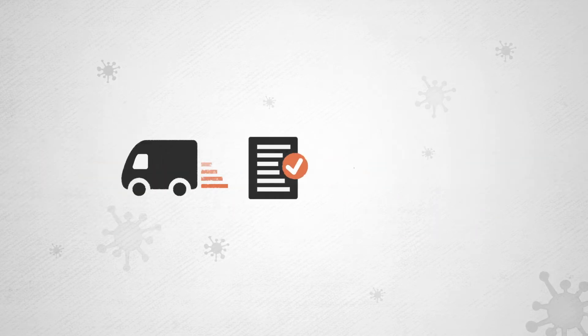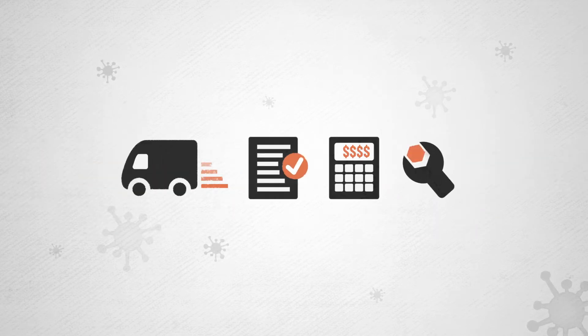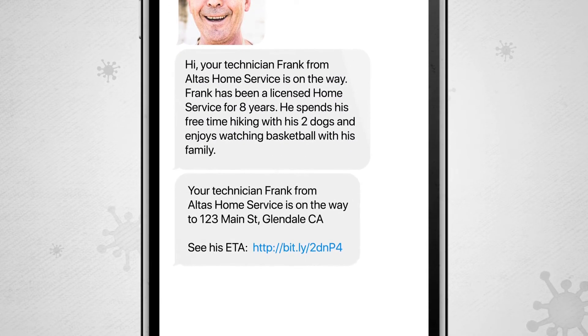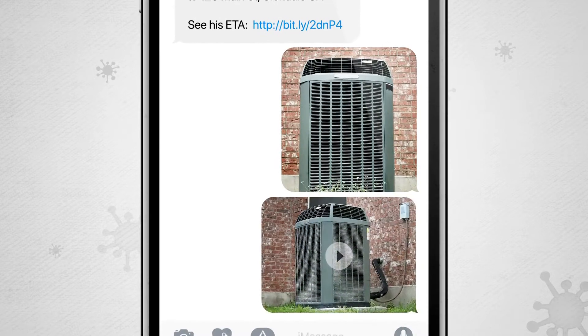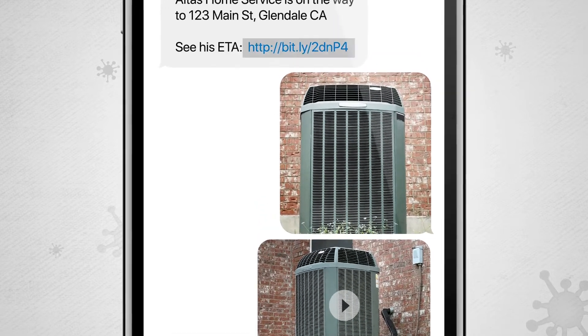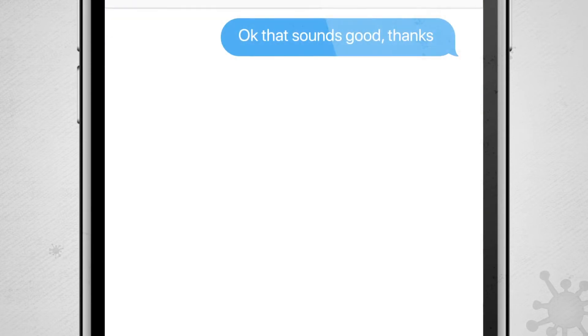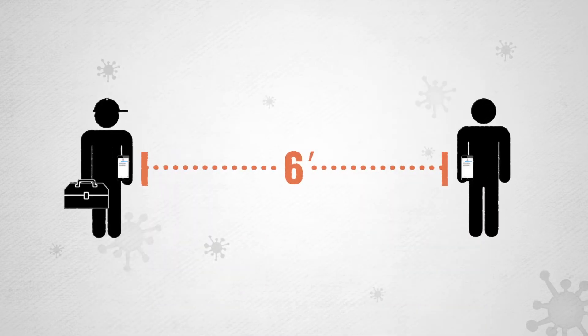Not only that, but they do business differently too. You're used to receiving a text message intro to your tech and their ETA. Now you can reply with photos or videos of your home and equipment so they can try and get right to work when they arrive. You'll also receive your estimate via text or email, so you can review the work and cost from a safe distance with the remote guidance of your technician.